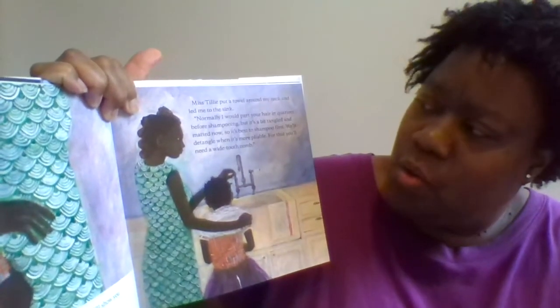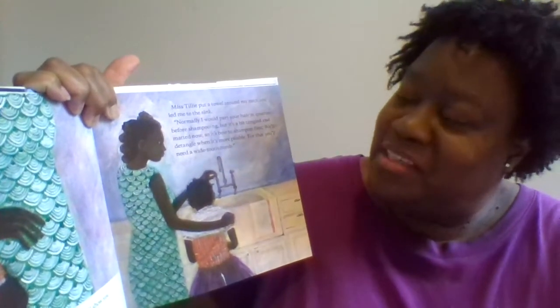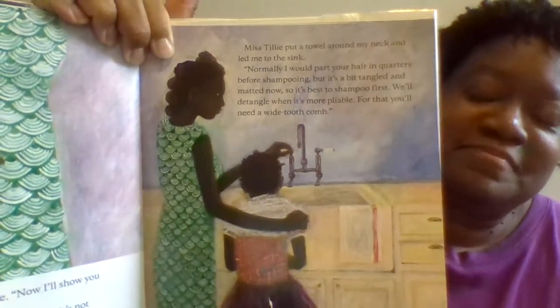"'Normally I would part your hair in quarters before shampooing, but it's a bit tangled and matted now, so it's best to shampoo first. We'll detangle when it's more pliable — for that you'll need a wide-tooth comb.' 'I already use a wide-tooth comb,' I said." Miss Tilly took out a large comb with teeth that looked as far apart as the spaces in a garden rake. "'Oh right,' I said. 'A wide-toothed comb.'"